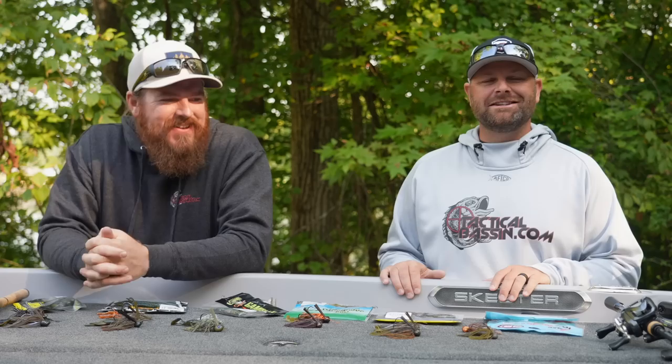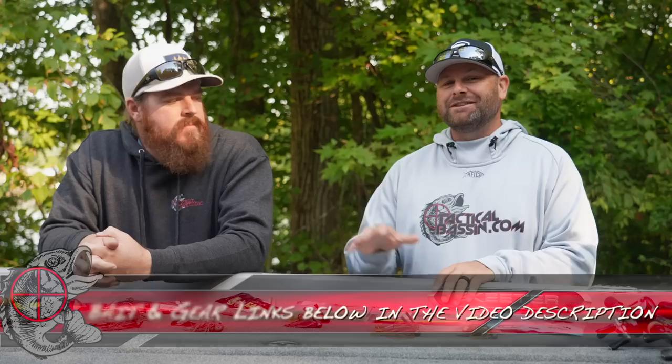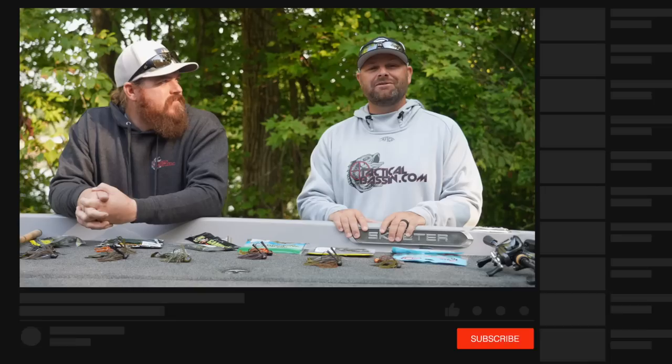Guys, there it is. I tried to simplify it as much as possible — the jig category is enormous with so many different head types, trailers, and colors. Down below in the video description we'll link our favorite colors in each category, and also the rods, reels, combos, and line. If you have any questions, leave them in the comment section and we'll answer them before the holidays are over. If you guys like this type of video, give us a thumbs up, hit the subscribe button, and we'll see you on the next video.